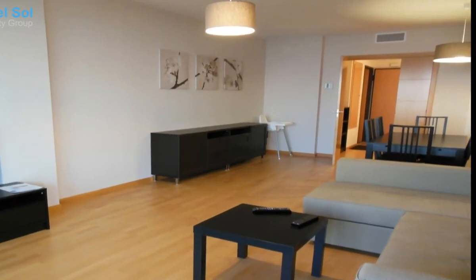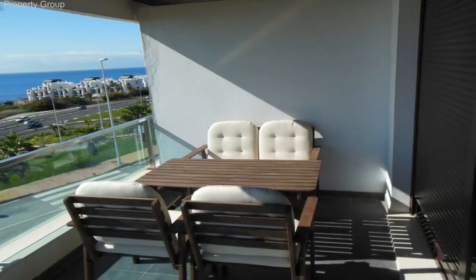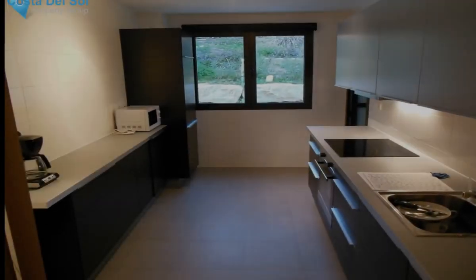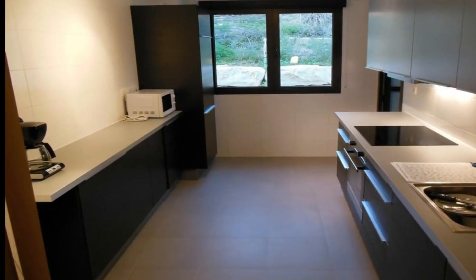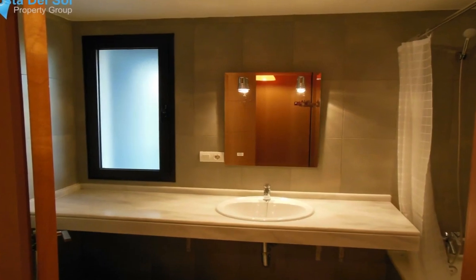This delightful first floor apartment has super views straight out to sea. As you enter into the living room you have lots of natural light coming in, a nice sized living room and dining area. The kitchen is fully fitted and you also have a laundry room off the kitchen that can be used as a storage area.